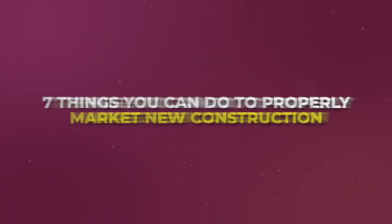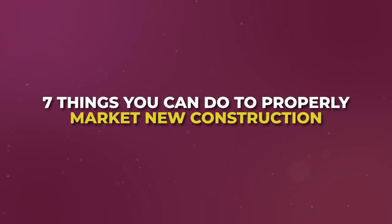New construction or pre-construction marketing is one of the best ways to get a steady stream of deals that takes the least amount of effort. There are seven things you can do, and if you follow all seven of these steps to properly market new developments, new homes, pre-sales for condos — whatever the situation — if you're partnering with a developer and follow these seven steps, you'll have a steady stream of easy buyers coming directly to you.